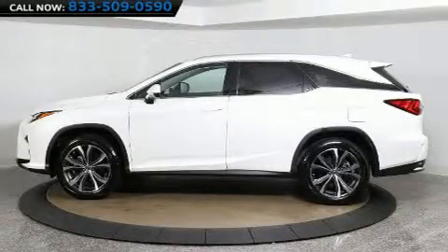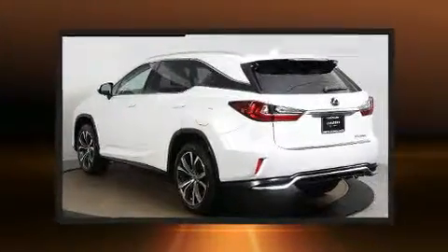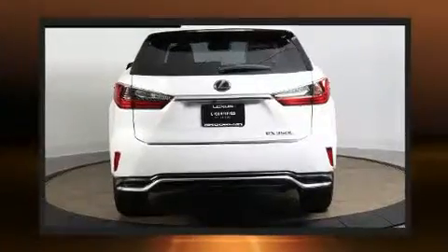Discerning drivers will appreciate the 2018 Lexus RX350L. Under the hood, you'll find a six-cylinder engine with more than 270 horsepower. All-wheel drive keeps this model firmly attached to the road surface.